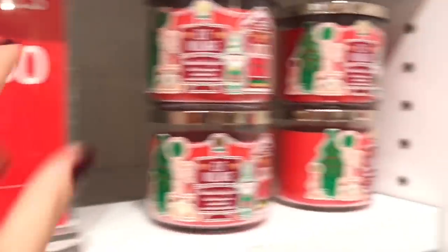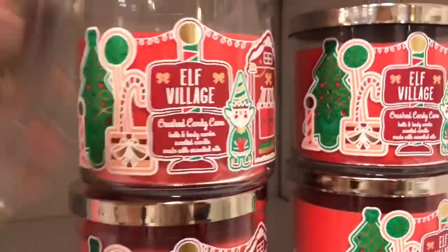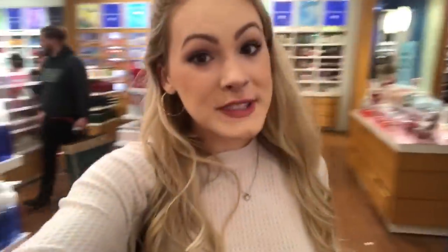So their three-wick candles were $10.50 today, but as you can see, everything is very picked over — there's barely anything left. What is this? Elf Village Candy Cane. Crushed Candy Cane. Let's smell it. Okay, that smells so good. I might actually consider getting this because the packaging is adorable and it smells just like candy canes, and it's only $10.50 — you can't beat that. Do you see what I see? $3 hand soaps. I think I better stock up.